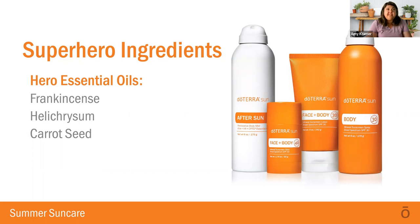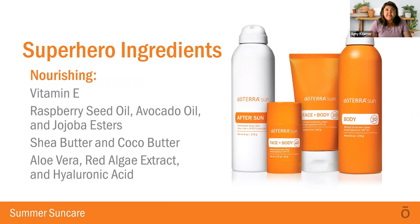In addition to the essential oils, you're going to find vitamin E in these products, which is extremely nourishing and healing, and it's in every single one of the doTERRA Sun products. Raspberry seed oil, avocado, jojoba, and esters are nourishing ingredients found in the SPF lotion and spray. The shea and coconut butters are in the SPF stick, which is specifically formulated for your face. Aloe vera, red algae extract, and hyaluronic acid are nourishing and found in the after-sun mist, because they deliver the deep hydration we want after sun exposure.